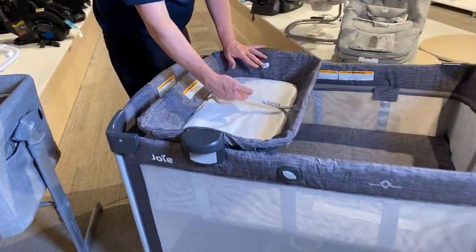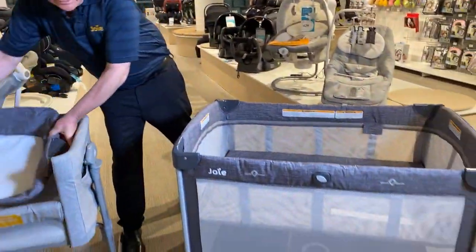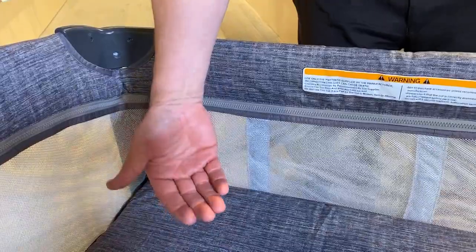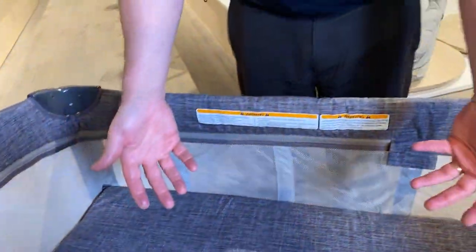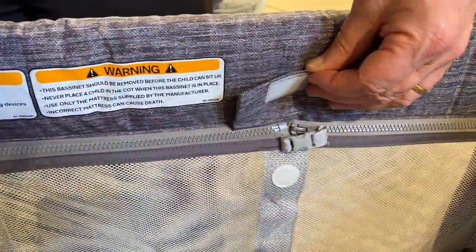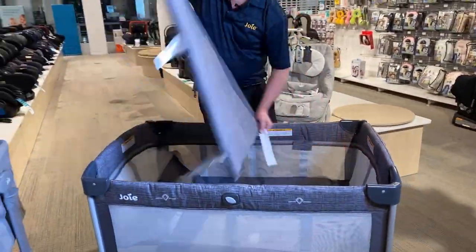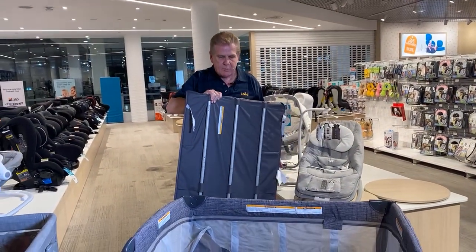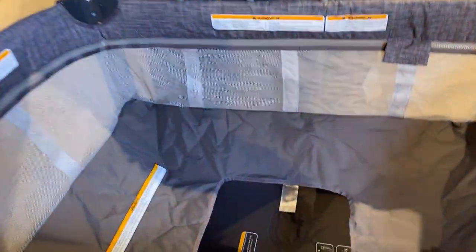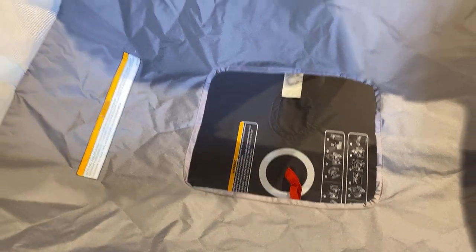It has a lock-on changer with a harness — to release it, you just lift those up and take it out. The latest innovation is that the bassinet section, which brings the baby up higher so you don't have to bend down too far, is now zipped in with an easy lock that zips securely. The mattress is very well supported with metal bars to keep it nice and taut. To fold down the cot, you don't need to take the bassinet out — just reach down to the floor, lift that trigger, and the whole cot folds down.